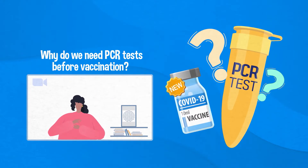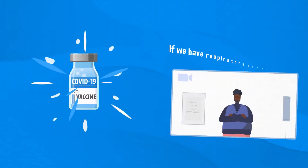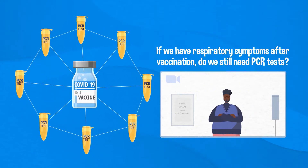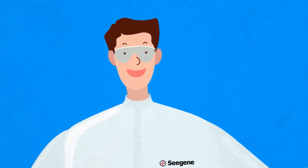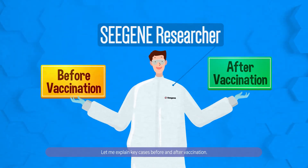Why do we need PCR tests before vaccination? If we have respiratory symptoms after vaccination, do we still need PCR tests? Why? Let me explain key cases before and after vaccination.